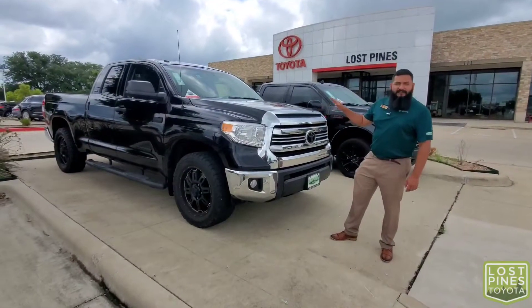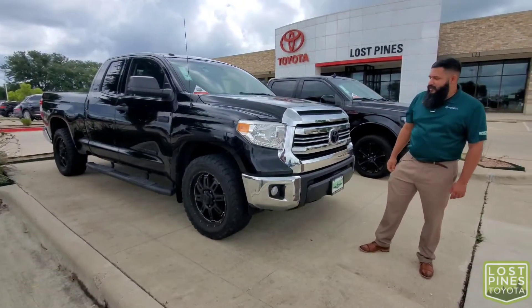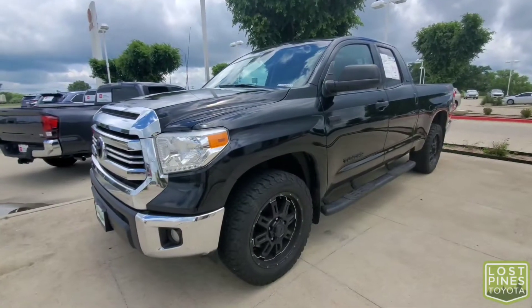Starting with the Tundra, we have a 5.7 liter motor connected to a six-speed transmission. Up front we do have halogen lights and fog lights right below, along with 20 inch alloy wheels wrapped in all-terrain tires.